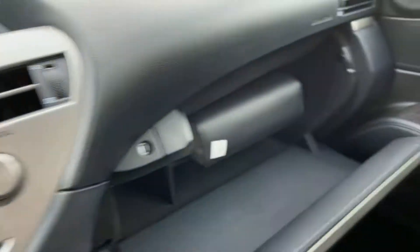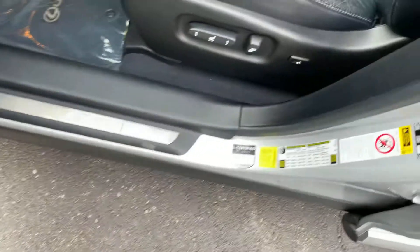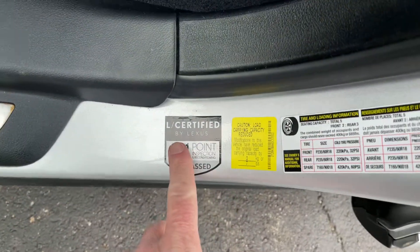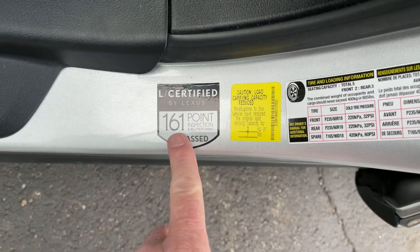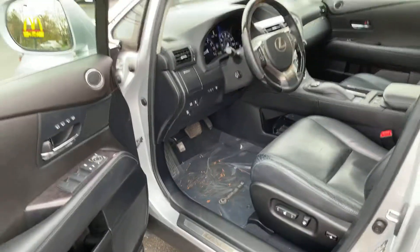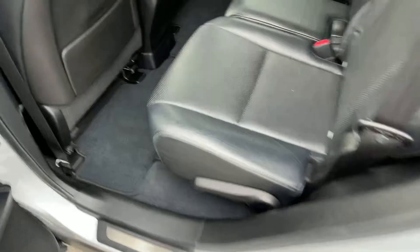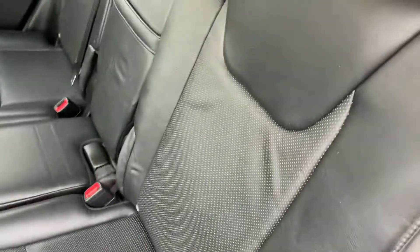All of the original owner's manuals are here in the glove box — a big giant pouch of books. Also, I thought it was kind of interesting: this is the sticker from when it was certified — 'Lexus Certified by Lexus, 161-point inspection.' You can actually see that on the Carfax; it shows it was a certified car when purchased from a Lexus dealer back in 2016. The back seat is very, very nice, with side airbags back here as well.